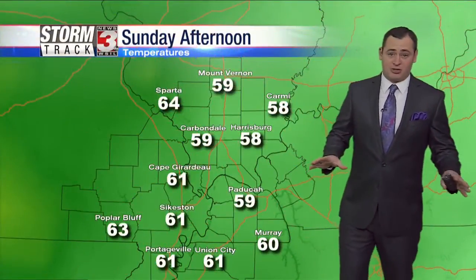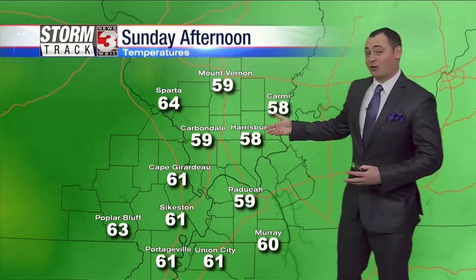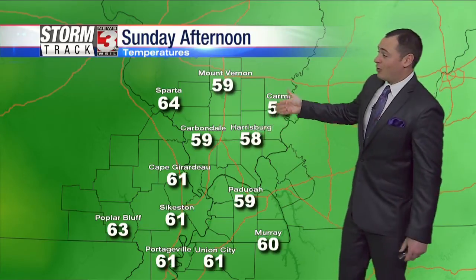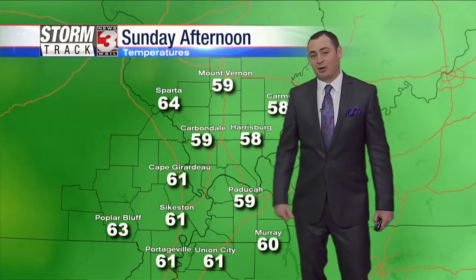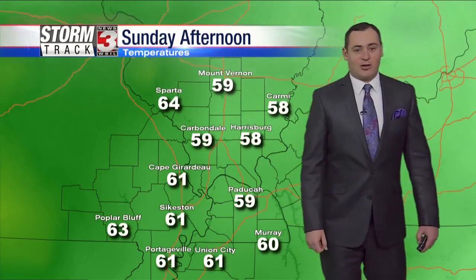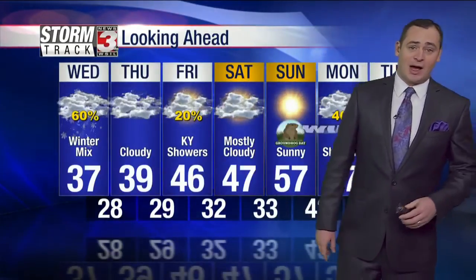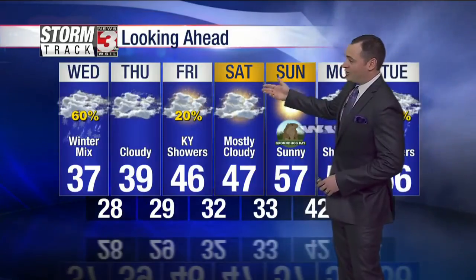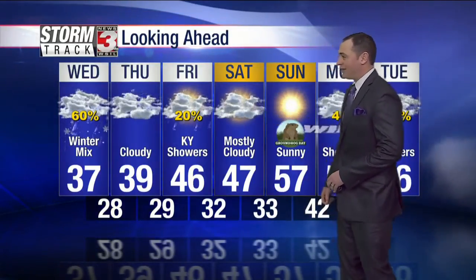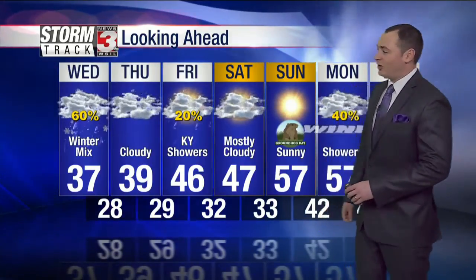We're going to go through a major pattern change as we head into the weekend. Whatever does fall today is not going to be around for very long — by Sunday afternoon check out some of these temperatures: upper 50s in southern Illinois, possibly some lower 60s. So if you're already sick of the cold weather, we've got some good news on the way. Temperatures are 37 today, 39 on Thursday, 46 on Friday, starting to warm back up towards the end of the week. Saturday mostly cloudy skies in the upper 40s, Sunday upper 50s.